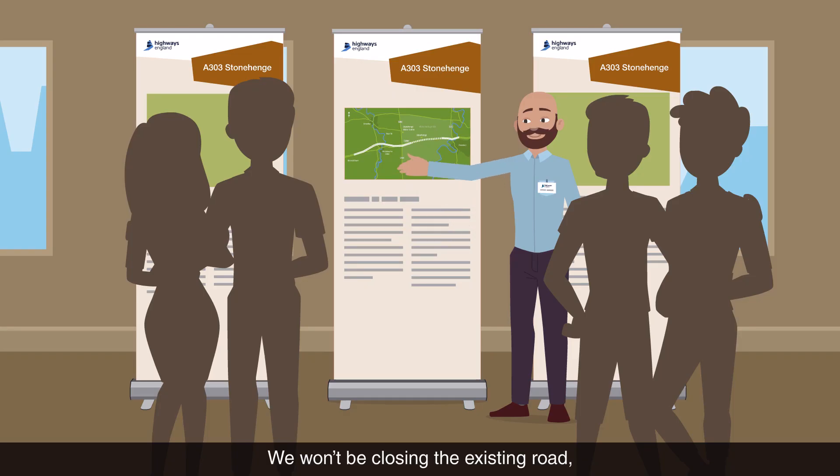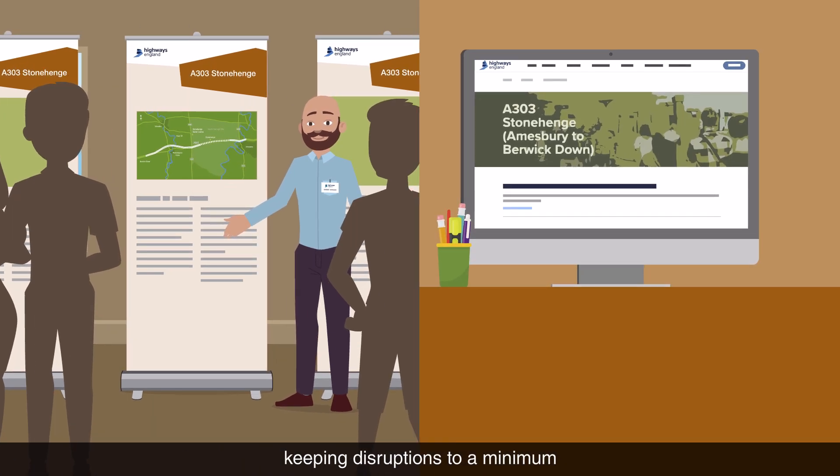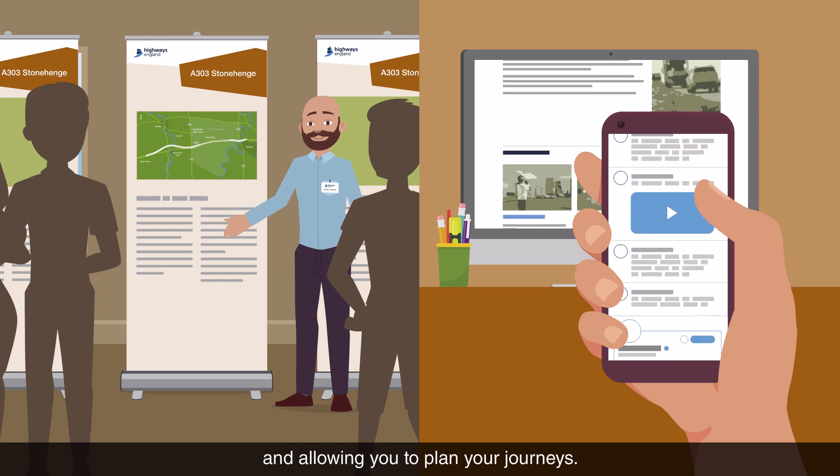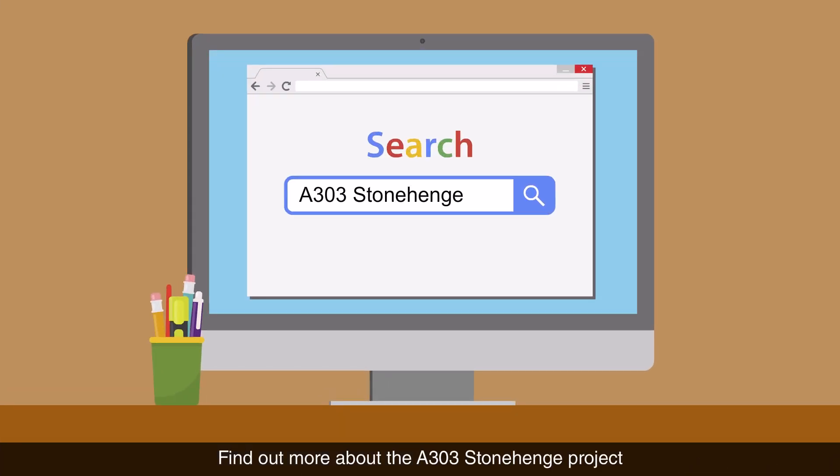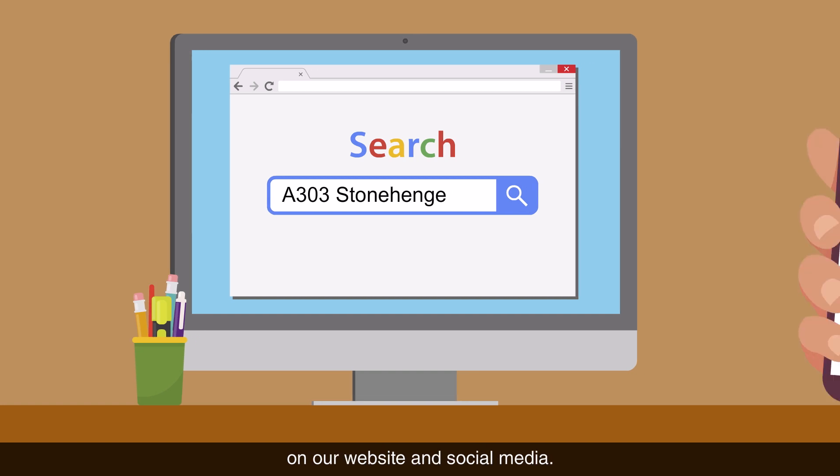We won't be closing the existing road, but we'll let you know what we're doing and when, keeping disruptions to a minimum and allowing you to plan your journeys. Find out more about the A303 Stonehenge project on our website and social media.